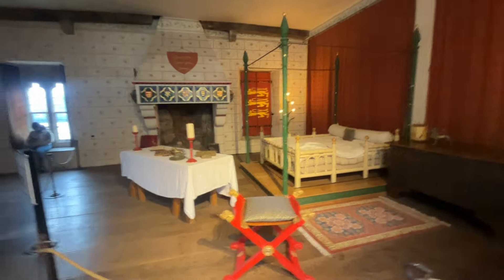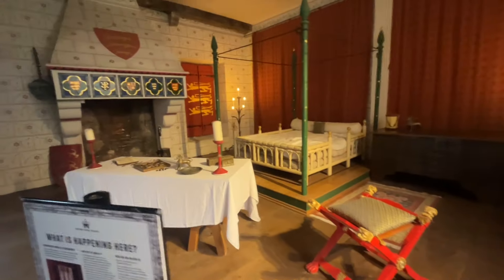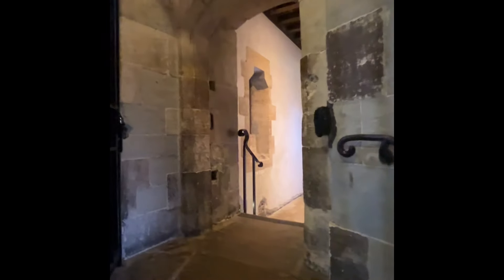This is the Tower of London. This is what the King's Bed Chambers would have looked like. This historic castle is located on the north bank of the River Thames in the center of London. There is also an audio tour that you can listen to, which was very informative.